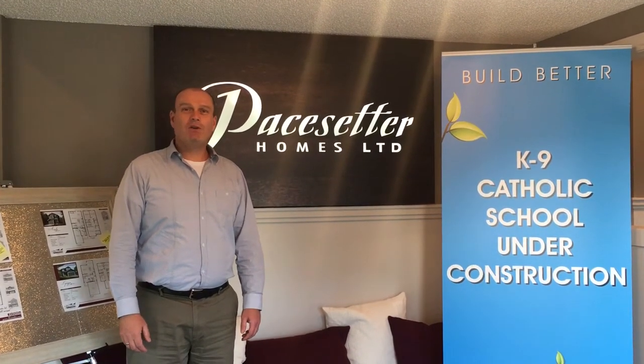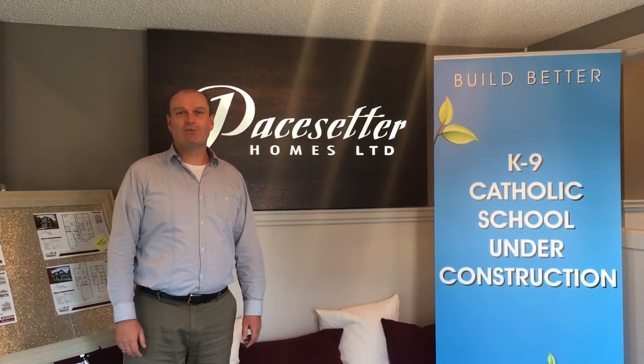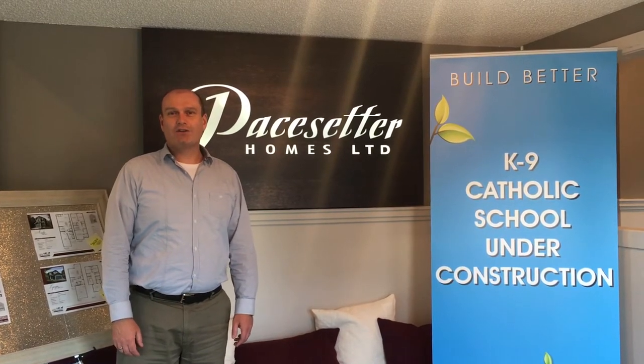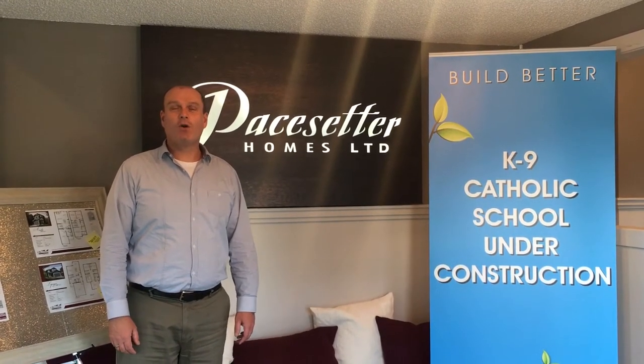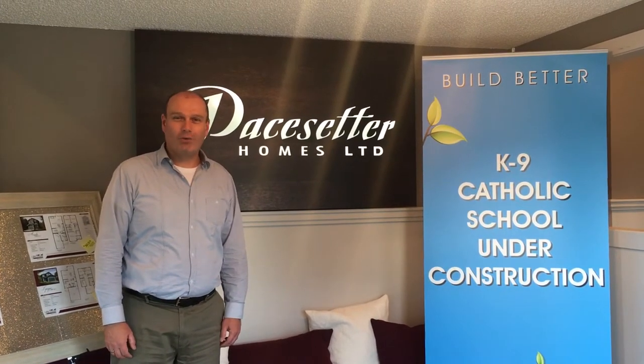De Rocher is a community filled with a variety of different homes and a variety of sizes, as well as townhomes, homes with a detached garage, homes with an attached garage, and homes with a walkout basement onto a pond. It's an absolutely incredible community to call home.